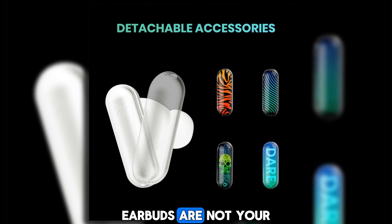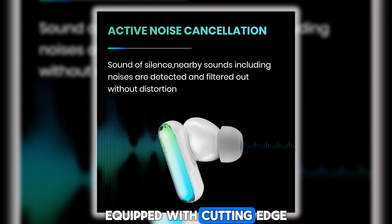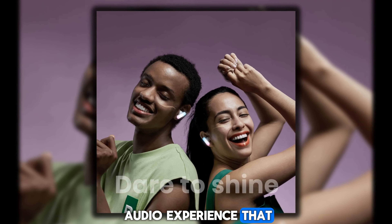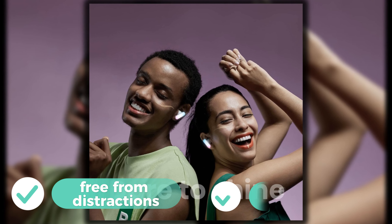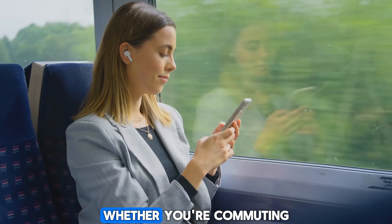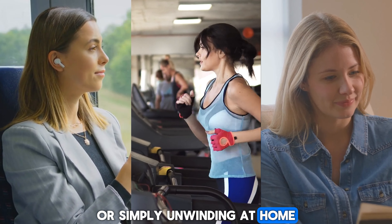Now let's shift our focus to the Sound Sense Wireless Earbuds, a true auditory delight for music lovers and audiophiles alike. These sleek and stylish earbuds are not your average audio accessories — equipped with cutting-edge noise-canceling technology, they provide an immersive audio experience that transports you into a world of crystal-clear sound quality, free from distractions and external noise.